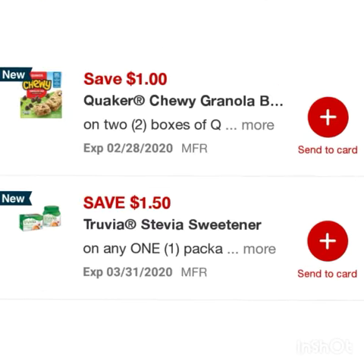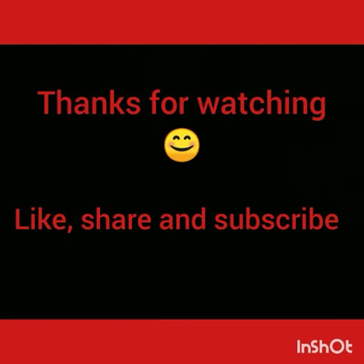Save a dollar on two Quaker Chewy granola bars and save one fifty on any one Stevia sweetener. Thanks for watching — like, share, and subscribe, and until the next video, bye bye!